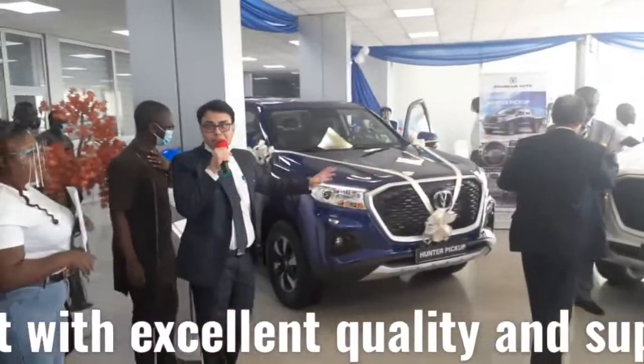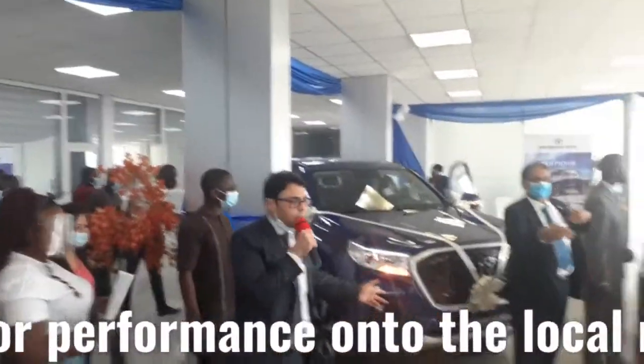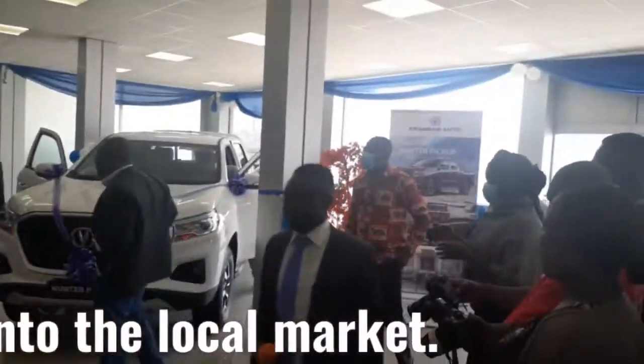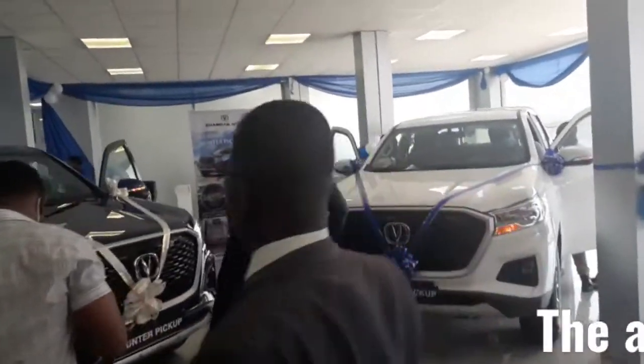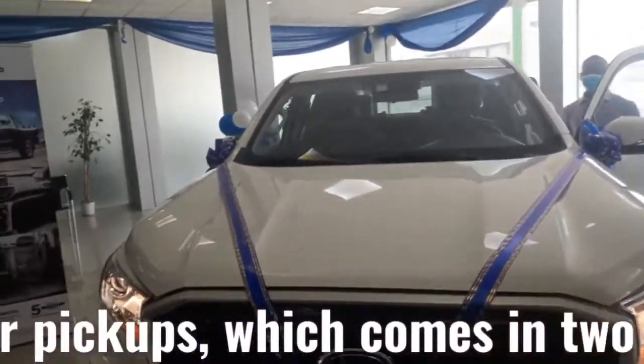So please, feel free to take as many pictures as you want. You can ask as many questions as you have about the pickup. And personally, have a seat inside the car and experience the LED.